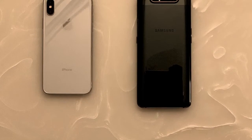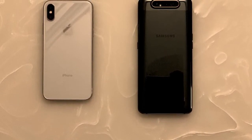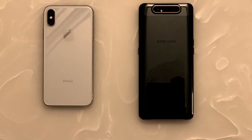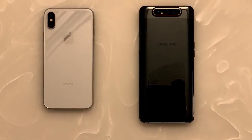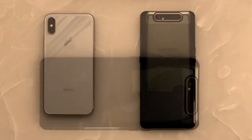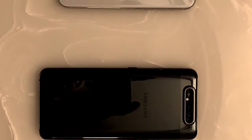Hey, what's up guys, Sanvid here. Today we are going to talk about Samsung Galaxy A80 versus the iPhone XS Max. We are comparing these phones because the A80 is selling at a great price these days — you can actually get them at a killer deal in some of the flash sales. The A80 came around a year ago in April 2019, and the iPhone XS Max came around about two years back.